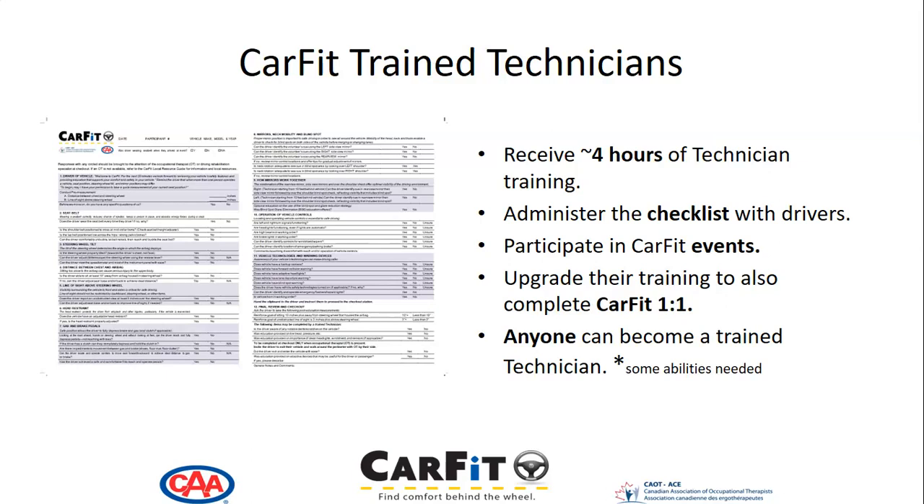Anyone can become a trained technician, but we do note that some abilities are required.